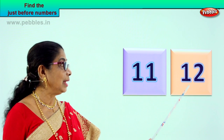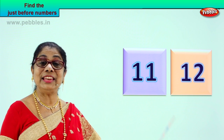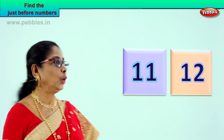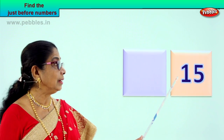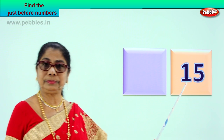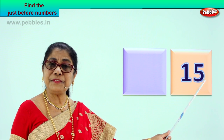Eleven, twelve. So what is the number just before twelve? Eleven. Very good. Are you feeling nice? Shall we take the next number? Now remember, try and picture and tell me the just before number. What number is this? One, five — one and five? Fifteen.